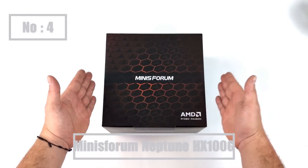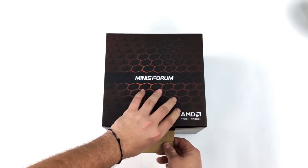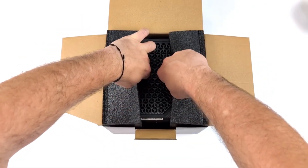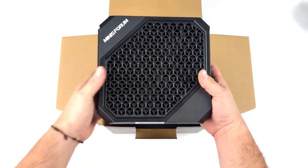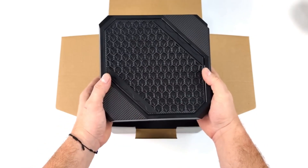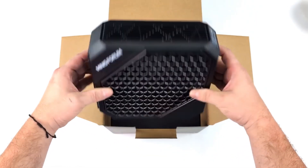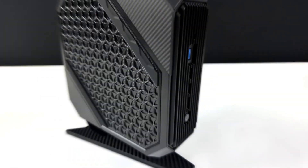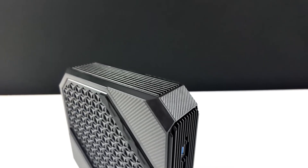Number 4: The Minisforum Neptune HX100G is a compact and powerful mini PC designed to offer high performance while maintaining a small footprint. It is equipped with the Intel Core i9-13900H processor from Intel's 13th generation lineup, offering excellent multi-core performance for tasks like gaming, content creation, and general computing. The HX100G also includes integrated Intel Iris Xe graphics, which enhances visual performance for gaming and video editing, and can support external GPUs through Thunderbolt if more graphics power is needed. Build quality is top-notch, with efficient cooling ensuring long-lasting performance even during demanding tasks.